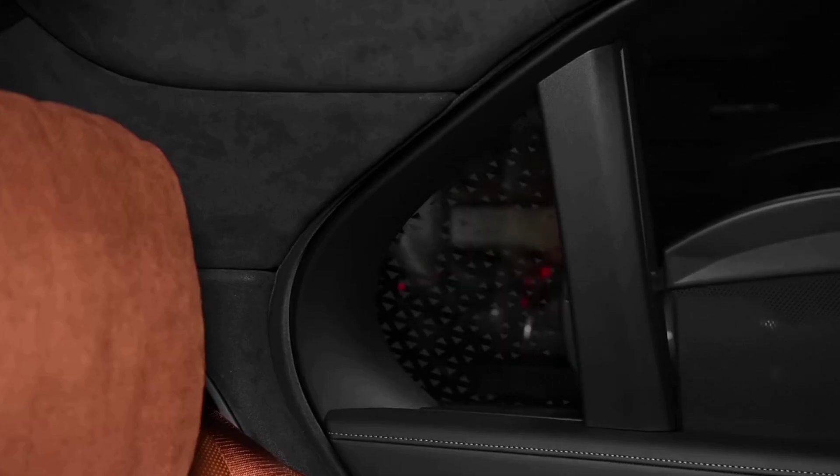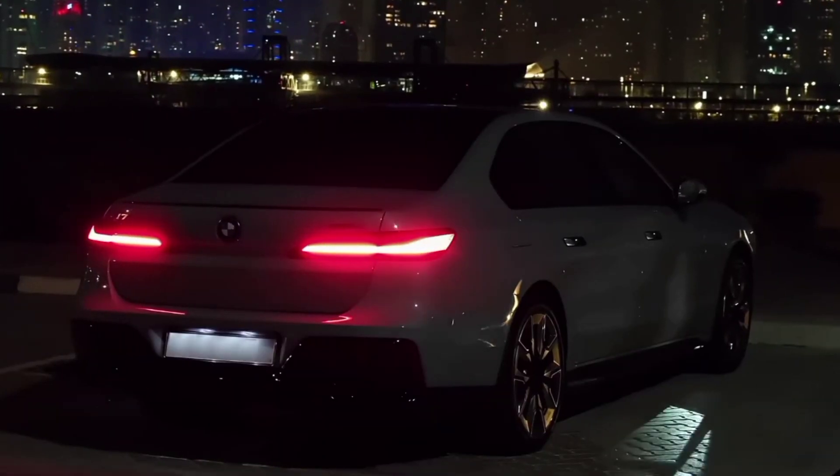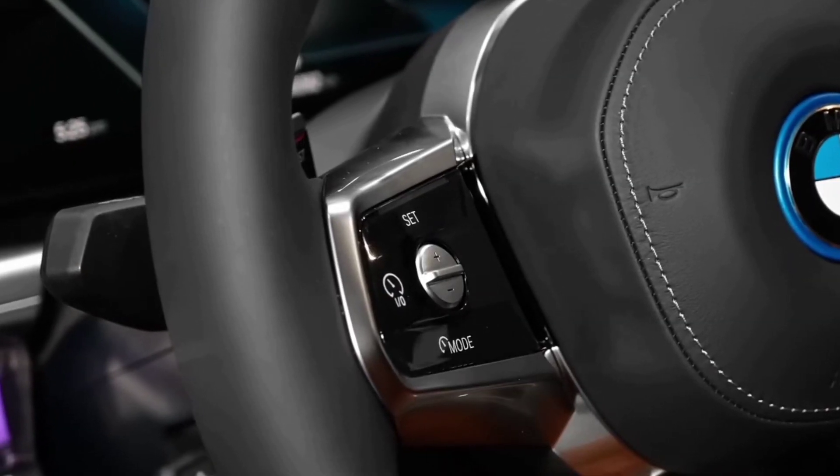Set the mood. The standard panoramic sky lounge LED roof comes equipped with spectacular light intensity, customizable colors, and an illuminated graphic design with dynamic LED control.